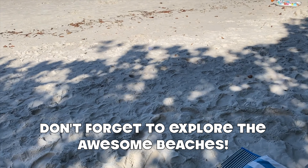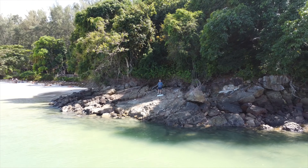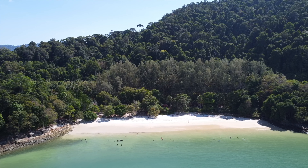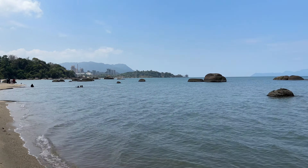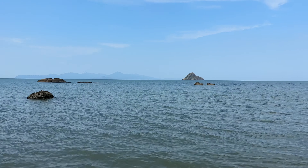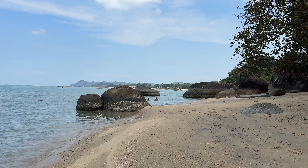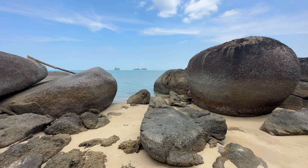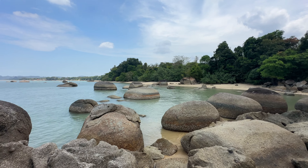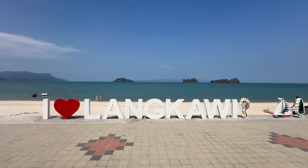Don't forget to explore all of the awesome beaches on the island. There are so many different beaches to explore on the island of Langawi. We would just take our moped around and find a new beach almost every day. We have just arrived at Sandy Beach.